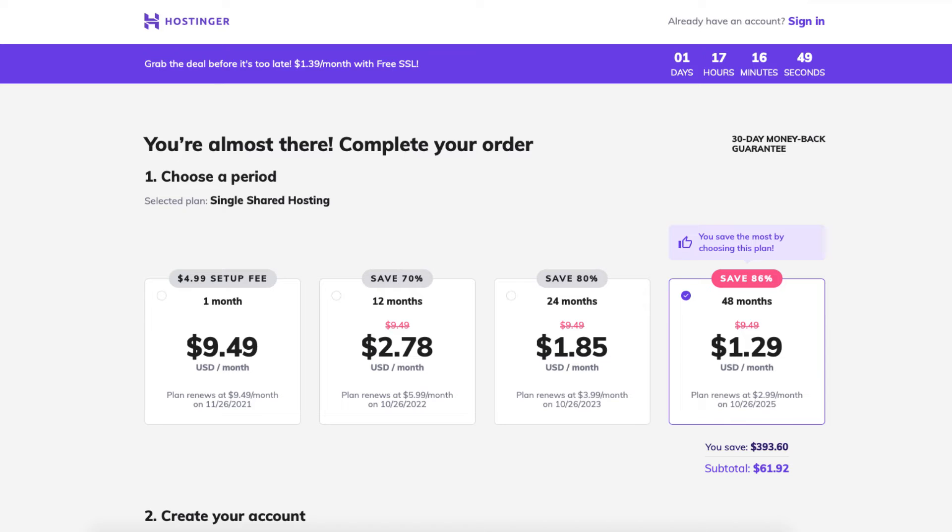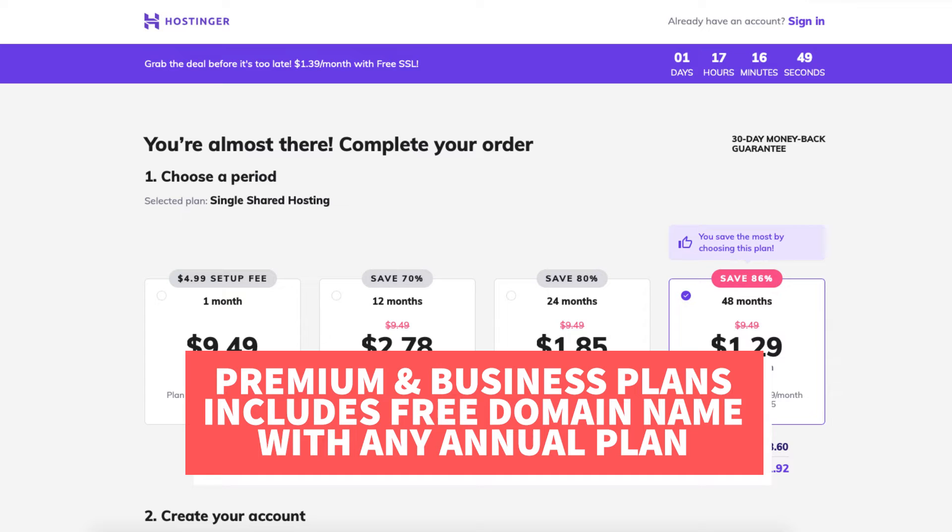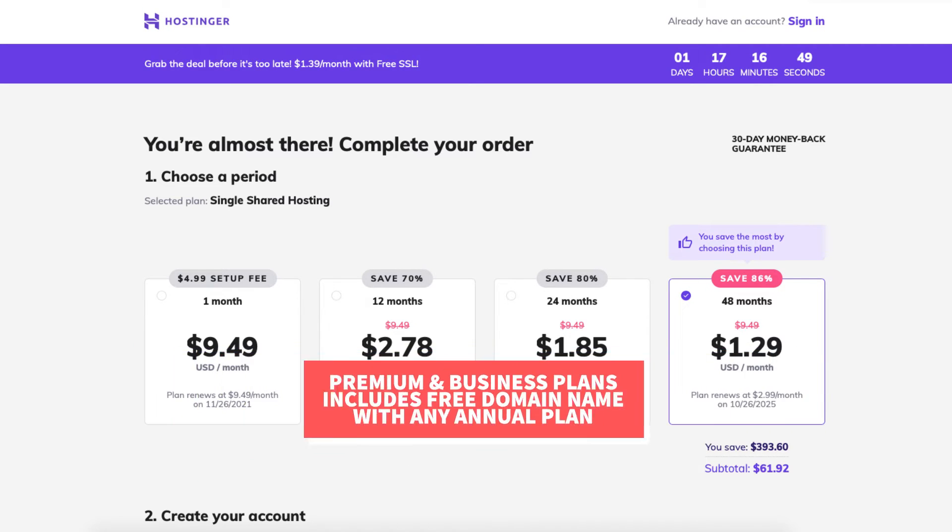If you scroll back up to the top you'll now see additional discount savings showing. You'll notice you'll get the greatest discount with the 48-month term. If you went with a premium or business shared hosting plan you'll get a free domain name with a 12, 24, or 48-month term.